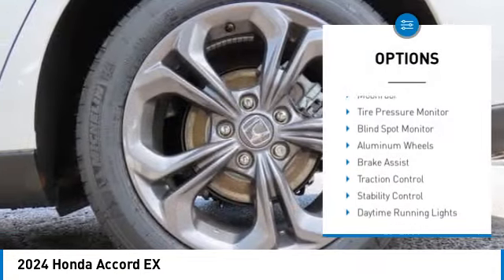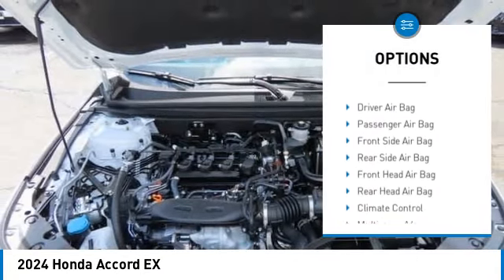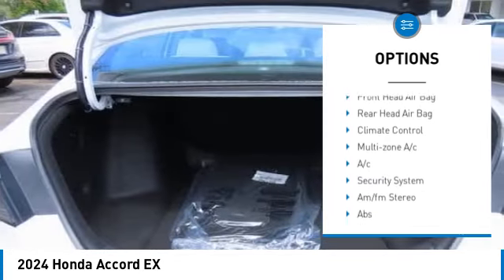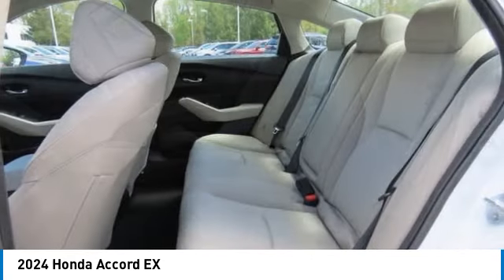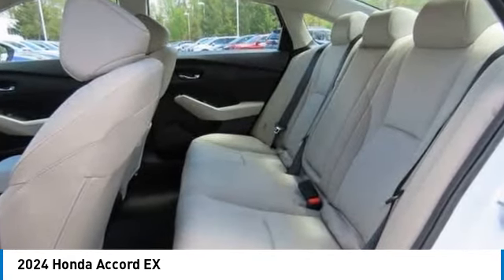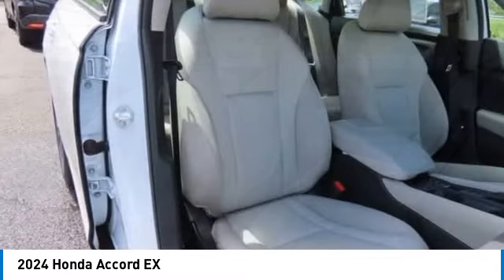Here are some of this vehicle's great options: moonroof, tire pressure monitor, blind spot monitor, aluminum wheels, brake assist, traction control, stability control, daytime running lights, engine immobilizer, and four-wheel disc brakes. Come take a test drive today.